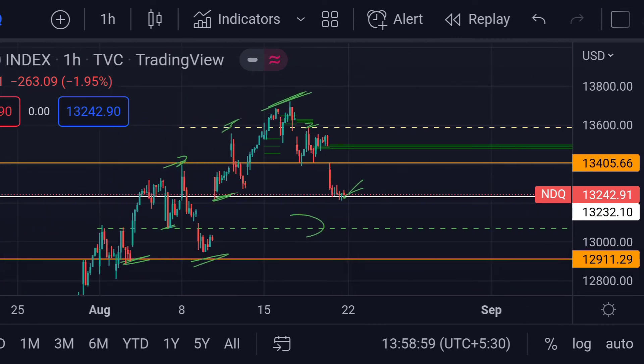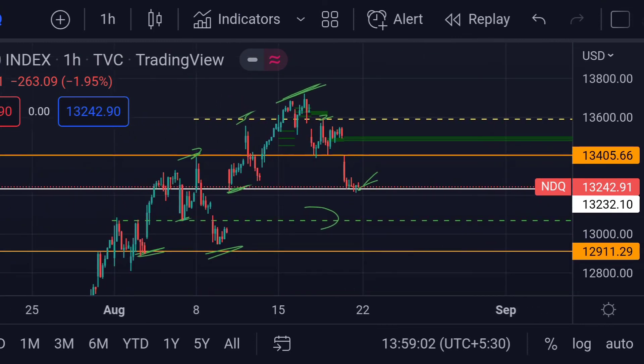So guys, these are the current scenarios for NASDAQ today. Hope you guys like this video and subscribe to Mr. Points.